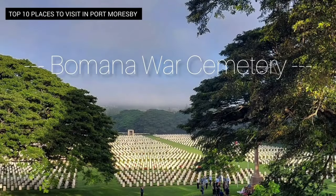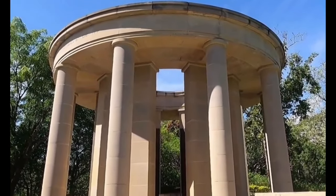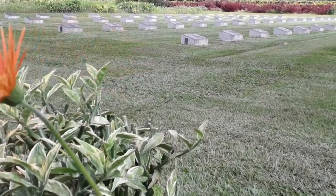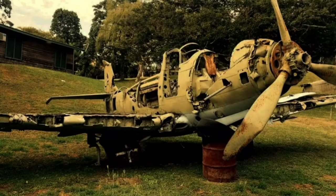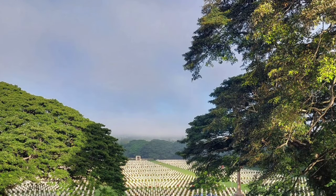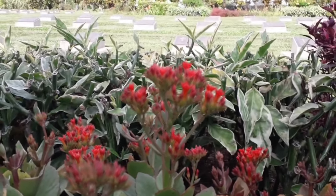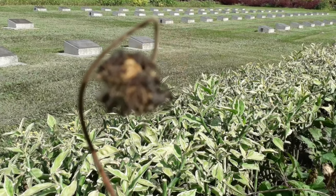Number 7: Bomana War Cemetery. A visit to Bomana War Cemetery is a must for those interested in the history of Papua New Guinea. This cemetery serves as a solemn memorial to the soldiers who lost their lives during World War II, particularly those who fought in the Pacific Campaign. The well-maintained graves and memorials offer a moment for quiet reflection. Bomana War Cemetery is the largest war cemetery in the Pacific region, with over 3,800 graves of soldiers from Australia, New Zealand, the United Kingdom, Canada, and other Commonwealth nations. The cemetery also includes a memorial to soldiers with no known grave, and contains the graves of 700 Papua New Guineans who served in the Australian Army during the war.